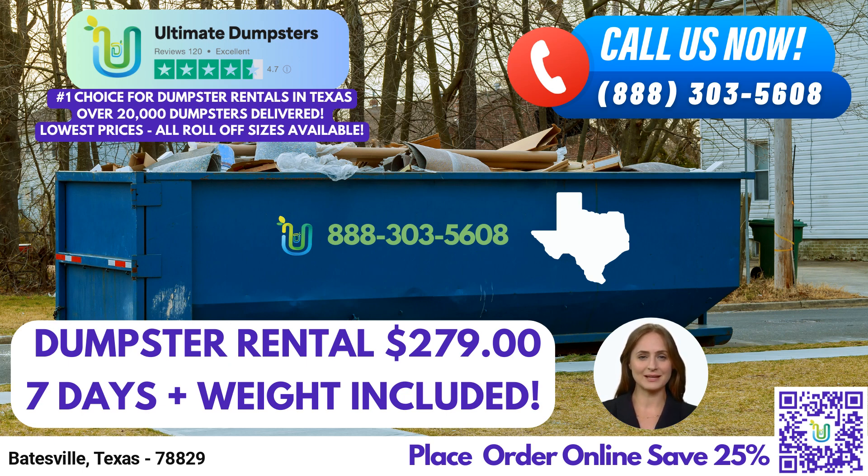First and foremost, Ultimate Dumpsters provides nationwide coverage, delivering to over 50,000 cities across 50 states and three countries. We pride ourselves on sourcing dumpsters from the best and cheapest local providers. With a 4.5-star rated reputation, you can trust us to deliver reliable and professional service in Batesville, Texas.